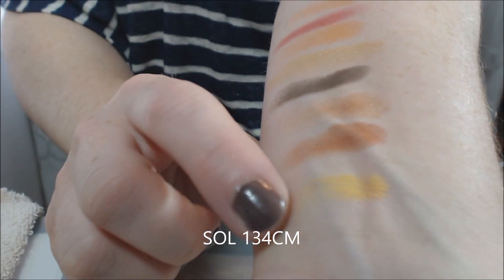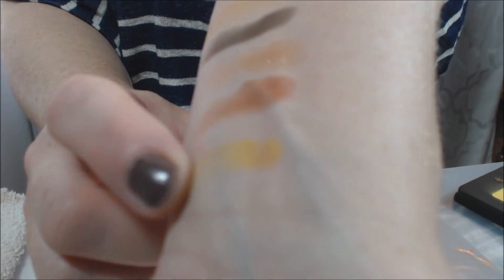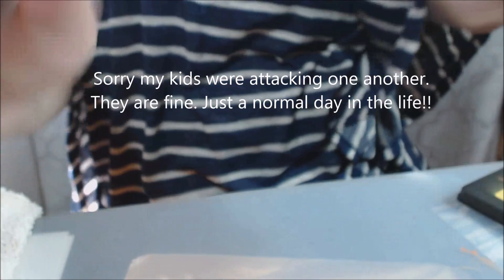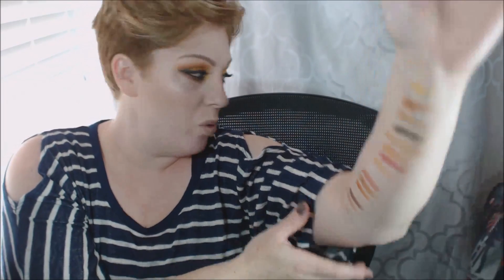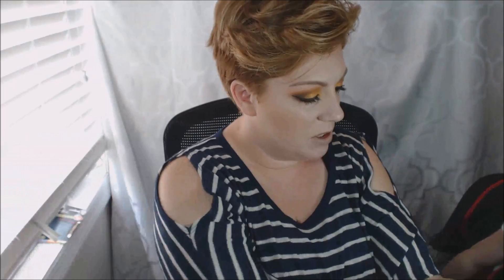The last shade is Soul, which is actually the prettiest yellow I think I've ever seen — it's like a sunflower yellow, super pretty. So there are all the shades from start to finish. I hope you guys like this.